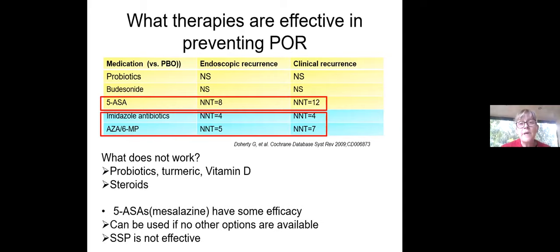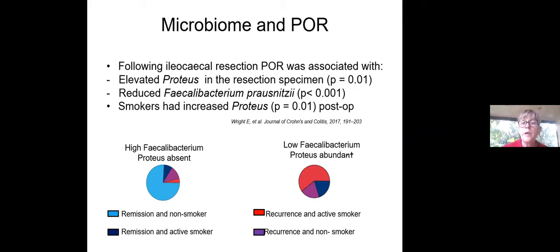The two best options are the imidazole antibiotics and the thiopurines. Why might antibiotics prevent post-operative recurrence? The microbiome has an effect on post-operative recurrence. A study looking at patients who'd had an ileocecal resection found elevated concentrations of pro-inflammatory Proteus bacteria and reduced anti-inflammatory bacteria, particularly Faecalibacterium prausnitzii, in those who developed recurrence. Interestingly, smokers had much higher levels of Proteus, which may suggest smoking exerts its deleterious effects through the microbiome.